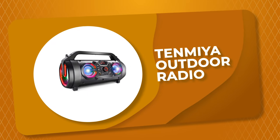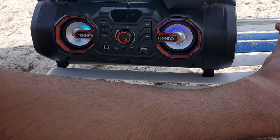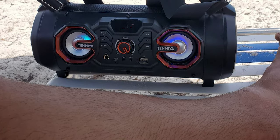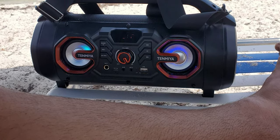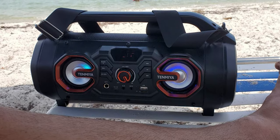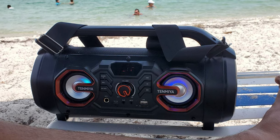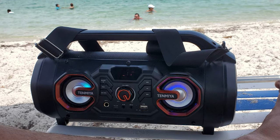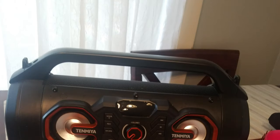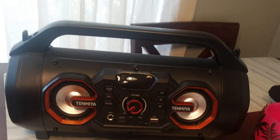Number 3: Tenmiya Outdoor Radio. The unique outdoor radio from Tenmiya is designed with a 30W three-speaker configuration with loud stereo sound. It provides a powerful stereo, passive subwoofer, and unique loudspeaker cavity structure to deliver premium acoustic sound. This radio comes with super bass and less than 1% total harmonic distortion, bringing you an unprecedented listening experience.